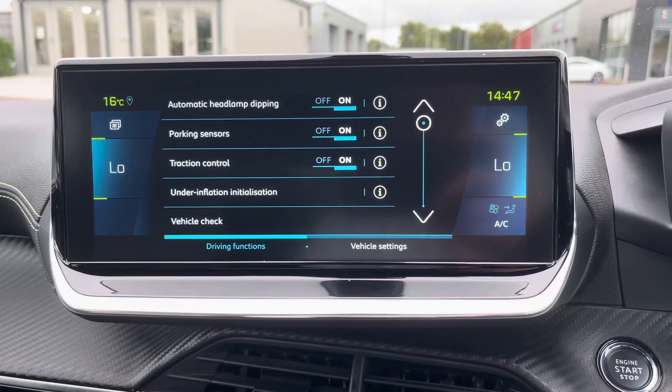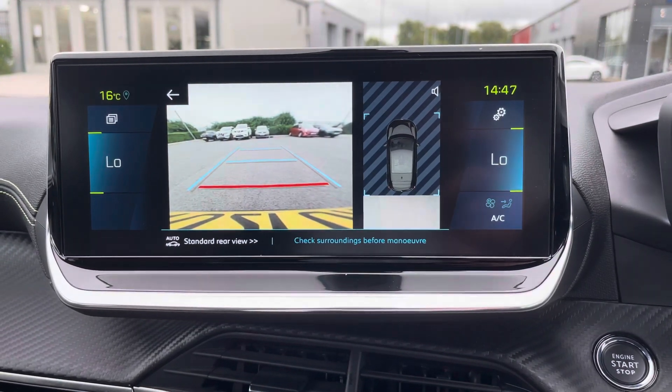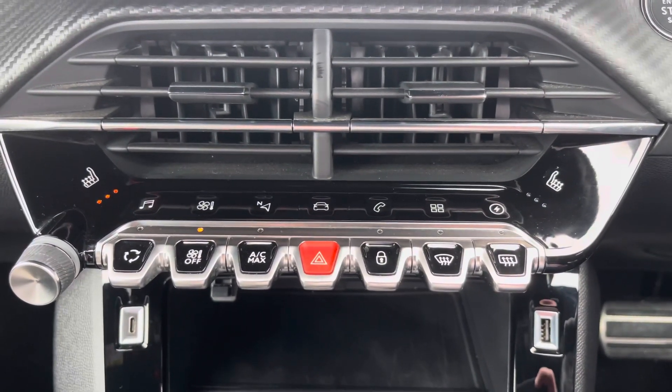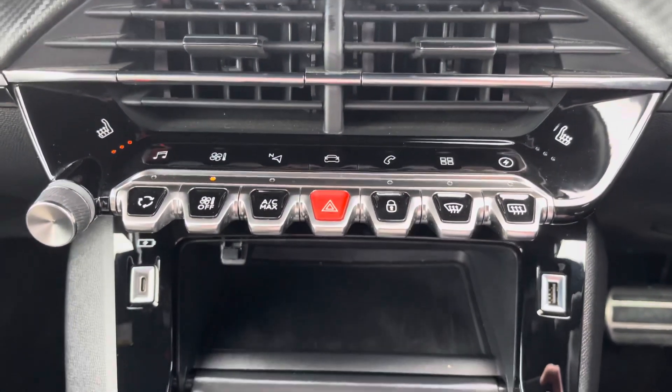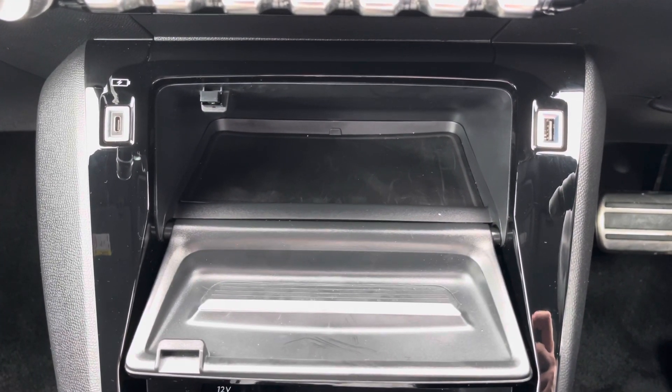When in reverse, you can easily view your 180 degree colour reversing camera. The gloss black piano keys provide an excellent shortcut to the functions on your touch screen. You also have your heated seat settings here. Further down, we have storage space and USB charging and connectivity.